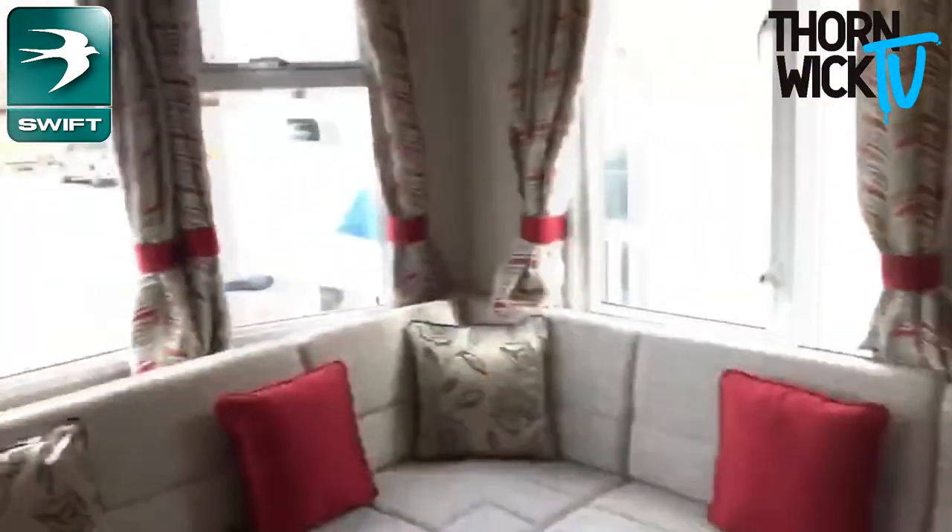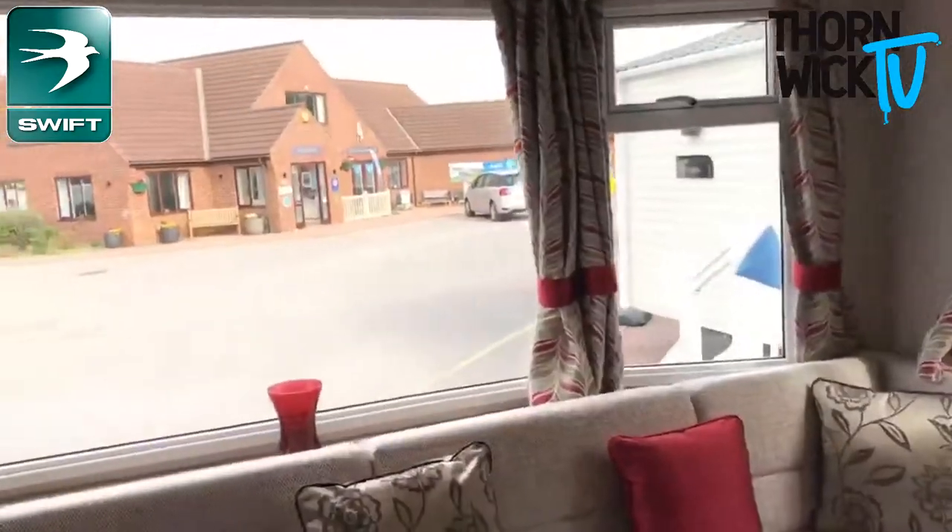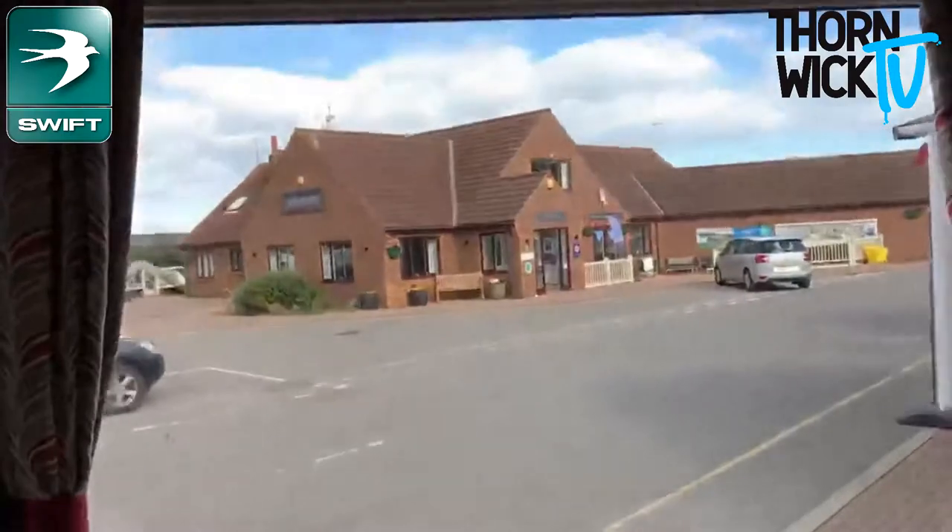You've also got this very large bay window in the front as well, so if you've got a good view on your pitch, or you want to choose a pitch, you can really maximise the view you've got.